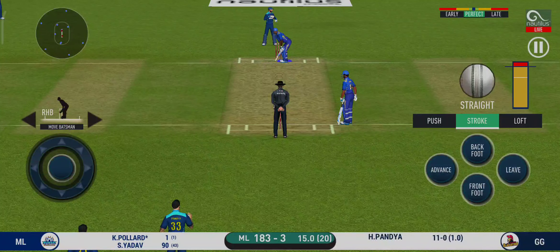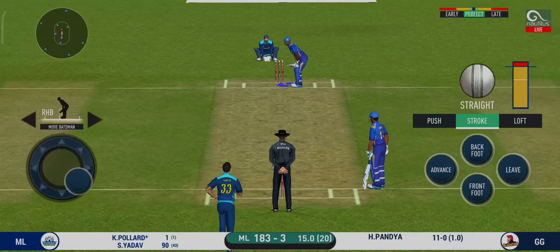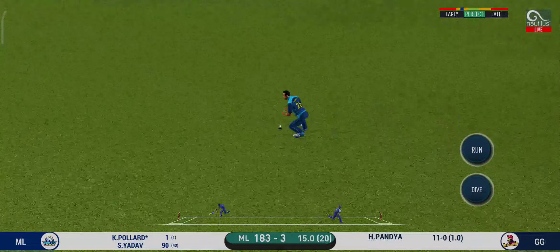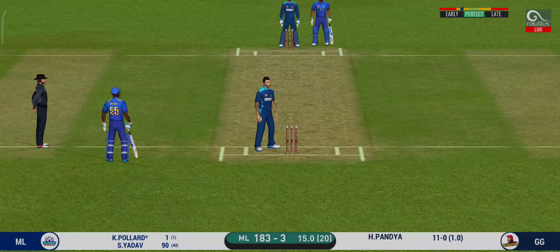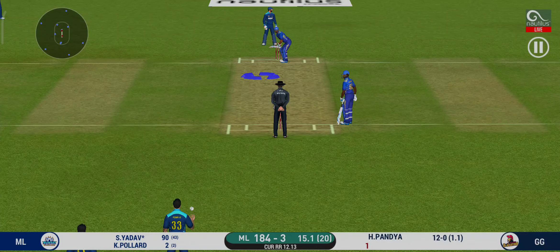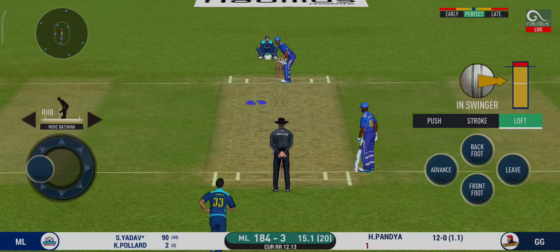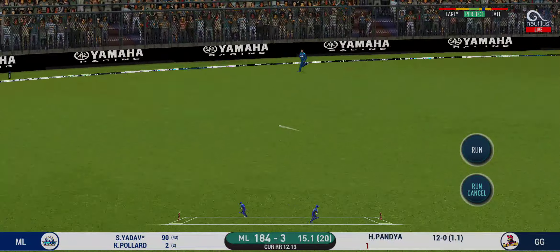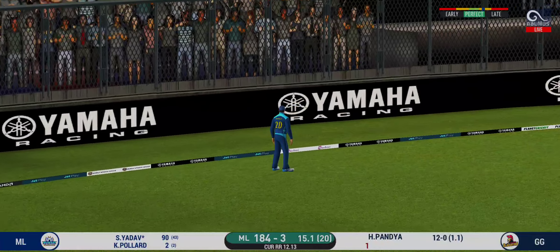Point in place. Nudges it for a single. The bowler is bowling from his favorite end. That is in the air and in the gap as well. Goes for four.